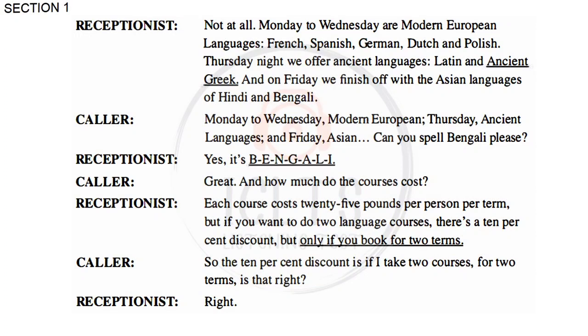Monday to Wednesday, modern European. Thursday, ancient languages and Friday, Asian. Can you spell Bengali, please? Yes. It's B-E-N-G-A-L-I.